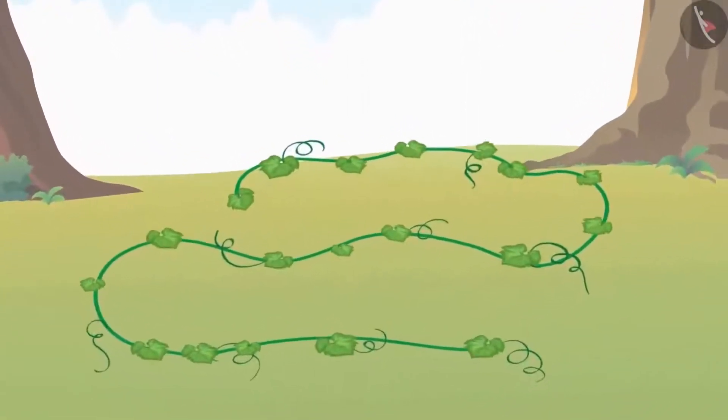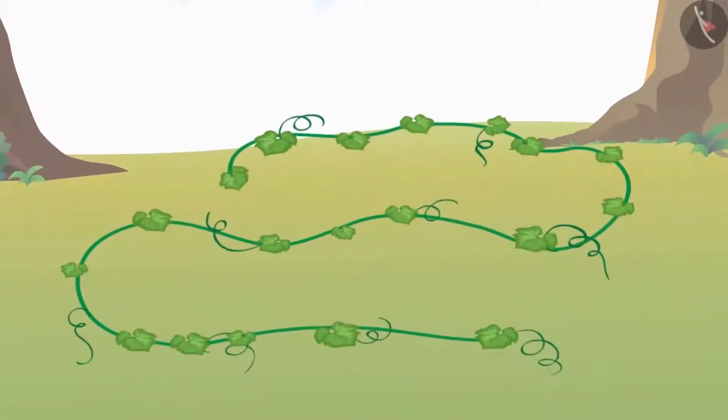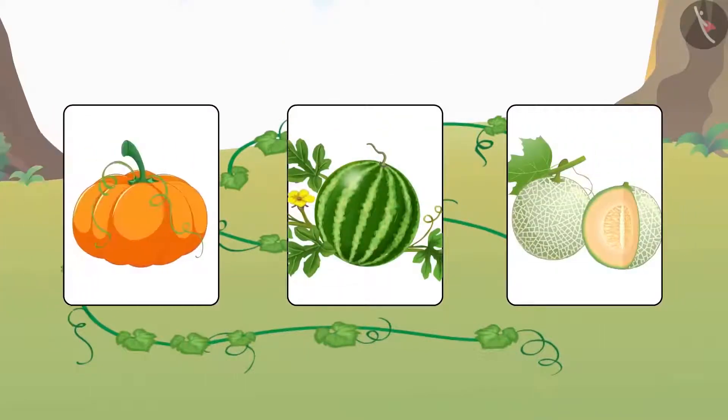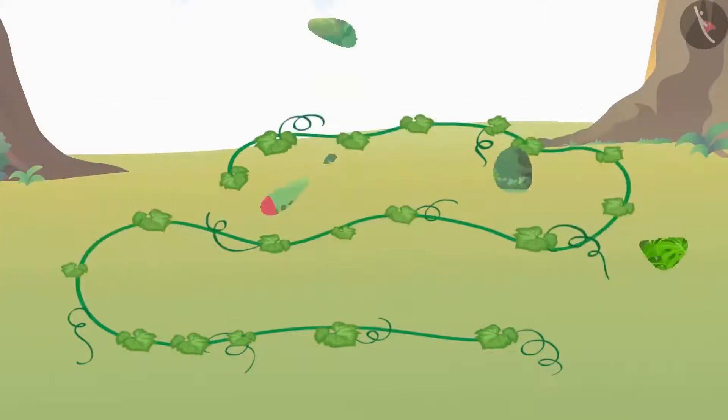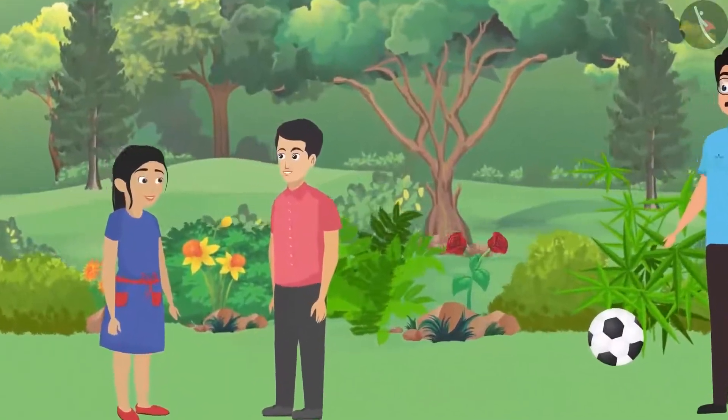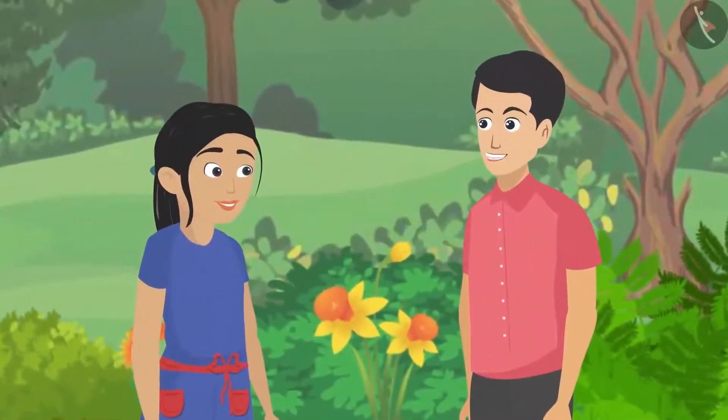Father explained that the stems of creepers are too soft, which is why they spread along the earth. Watermelon, musk melon, and pumpkin are examples of creepers. Pankaj said his mouth was watering hearing about watermelon and musk melon.